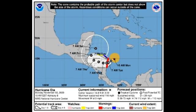Please, guys, if you're in those areas — Honduras and Nicaragua — please take the necessary precautions and stay safe.